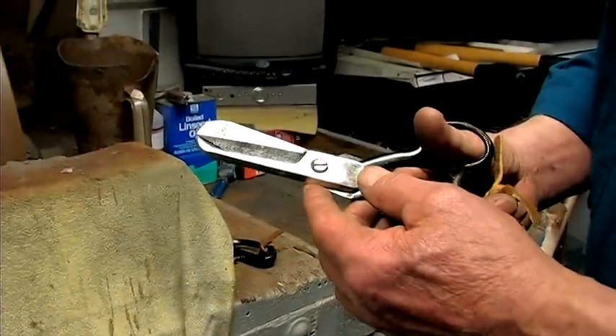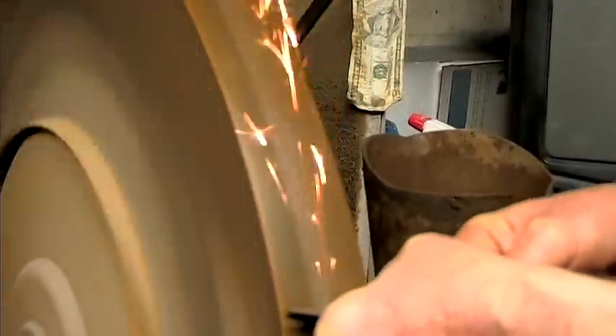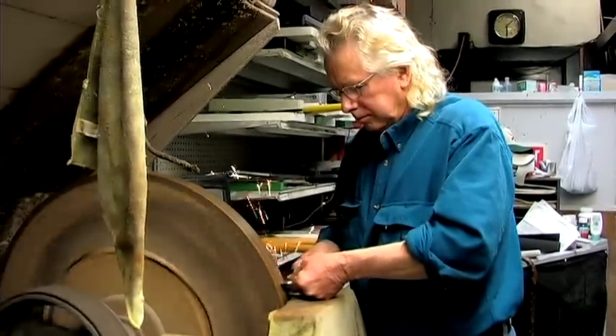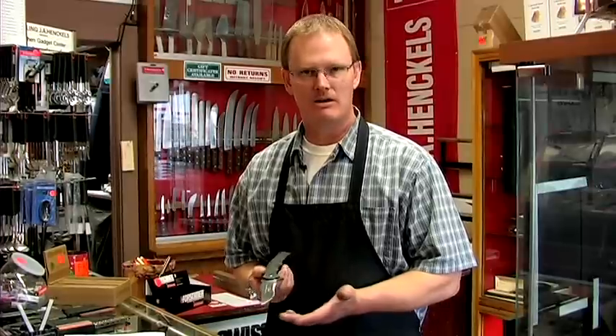Hi, this is Mark with Lorenz Grinding in Salt Lake City, Utah. Today we're going to talk to you a little about tactical knives. Tactical knives are probably the most popular knife on the market today. At our store we sell many, many more of these than any other knife.